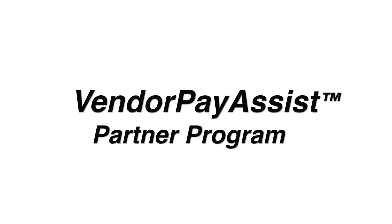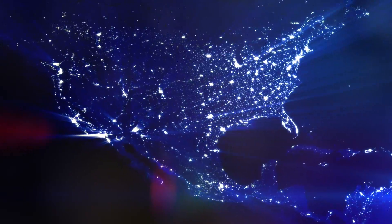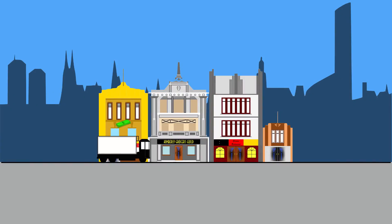Introducing the Vendor Pay Assist Partner Program from Corporate Rescue. We've teamed up with suppliers across the nation to provide a no-fee solution to reduce customer receivables. Here's how it works.